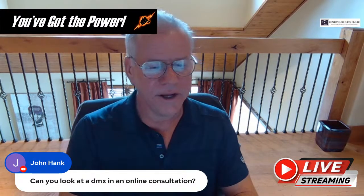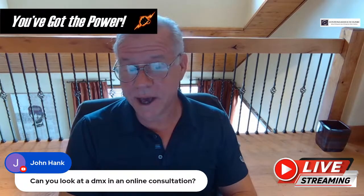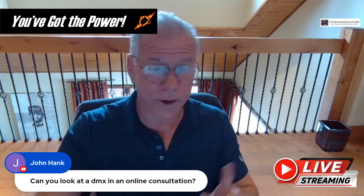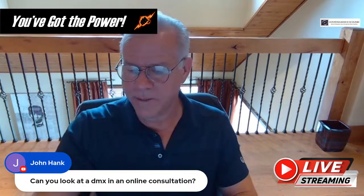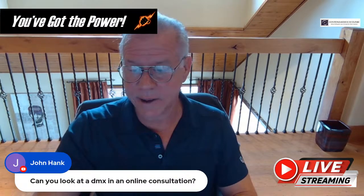John Hank asks: can you look at DMX in an online conversation? Yes, we do that all the time. I did that with four patients this morning.